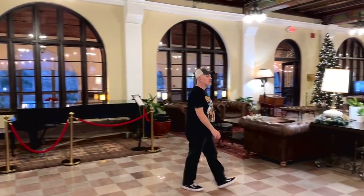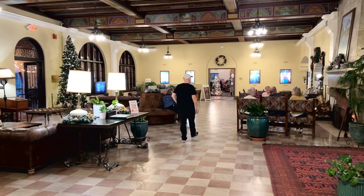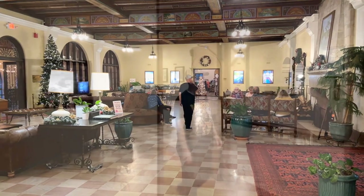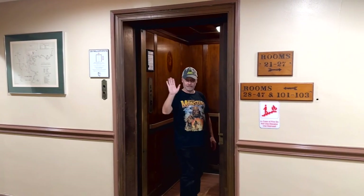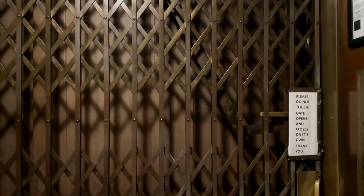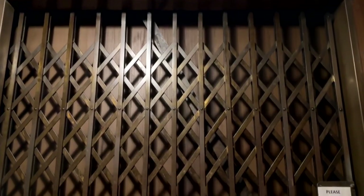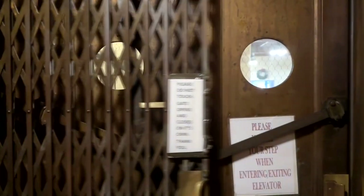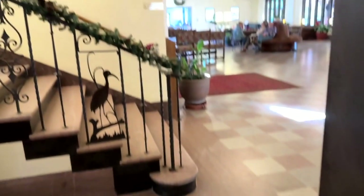Two very special features grace the rim of the lobby: the marble and iron staircase and the original elevator, both art deco masterpieces. Let's take a look at this very cool elevator. You manually push open the door, and once you're in, the gate closes and you're on your way to the next floor. You manually open the door again and you're at your next destination.